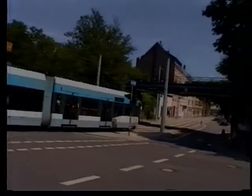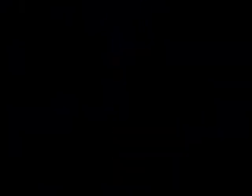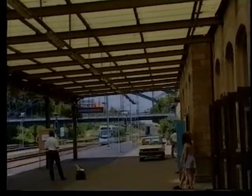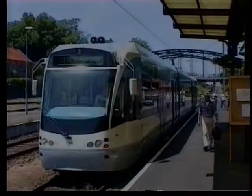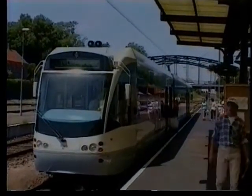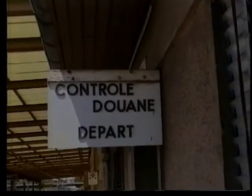We're at Saarbrücken in Germany, but close to the French border. In fact, we'll start at Sargamin in France, terminus of the Saarbahn light rail service. Customs controls here are but a memory now.